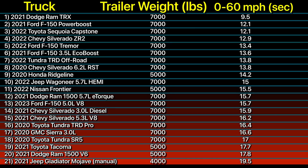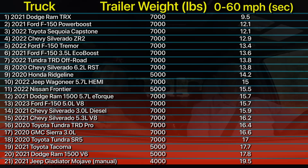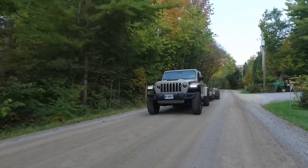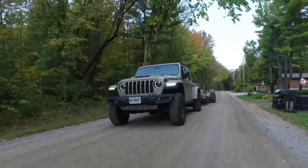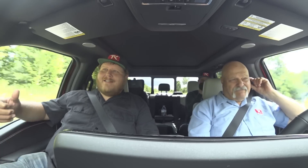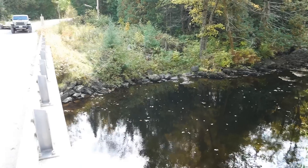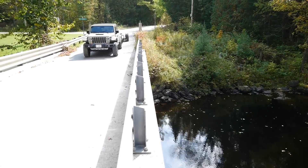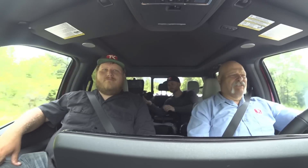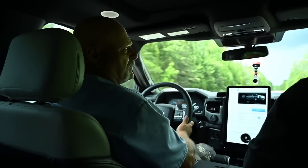Let's hit some of the high points. The slowest truck we have ever tested is the Jeep Gladiator Mojave with the manual transmission. I'm not sure I want to blame the manual, but that long-throw manual was part of it — it's not a short-throw quick-shift kind of thing. That truck did a 19.5 seconds and it only had 4,000 pounds on it. Jeep Gladiator Mojave is at the bottom of the list. It's not really a towing truck, it's an off-road truck, but I'm going to blame the manual. On the other hand, nobody would be shocked it placed last — it wasn't expected to place high.